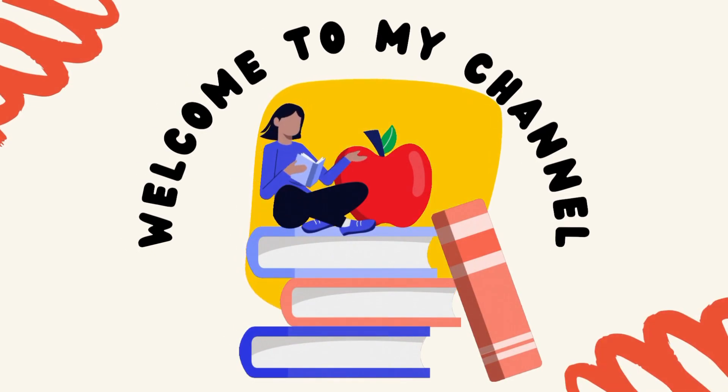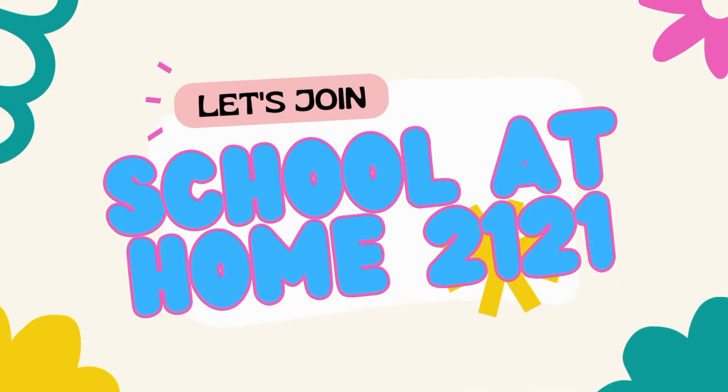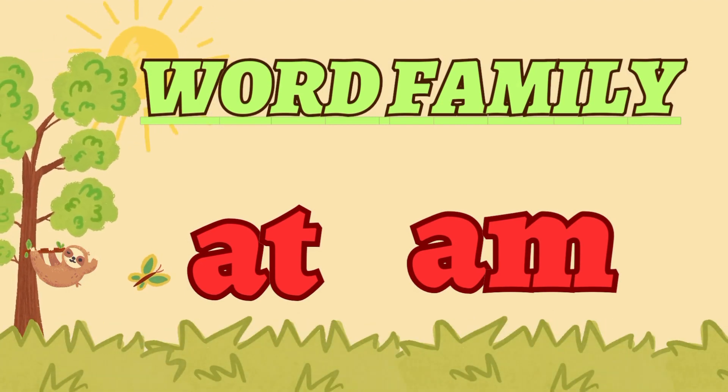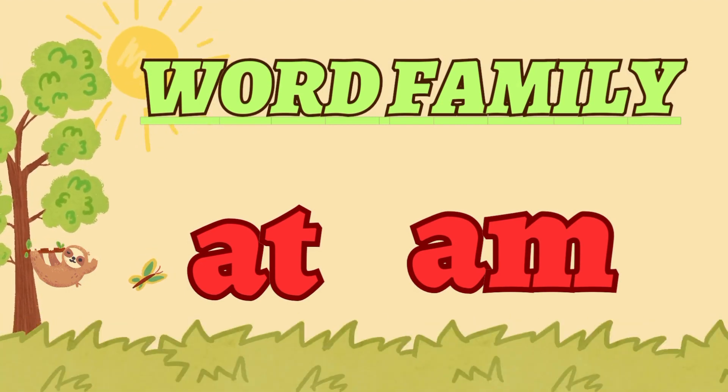Hey guys, welcome to my channel, School at Home 2121, where you learn something new in every video. Today's topic is AT and AM words. Let's get started.